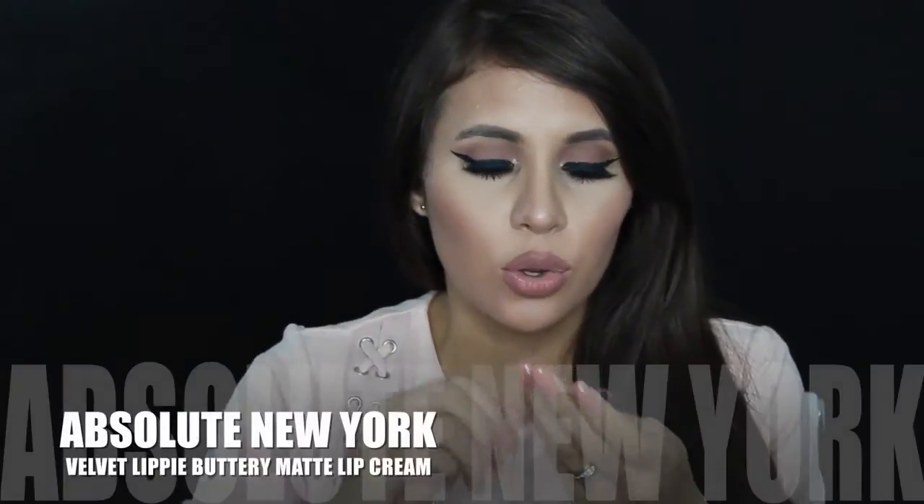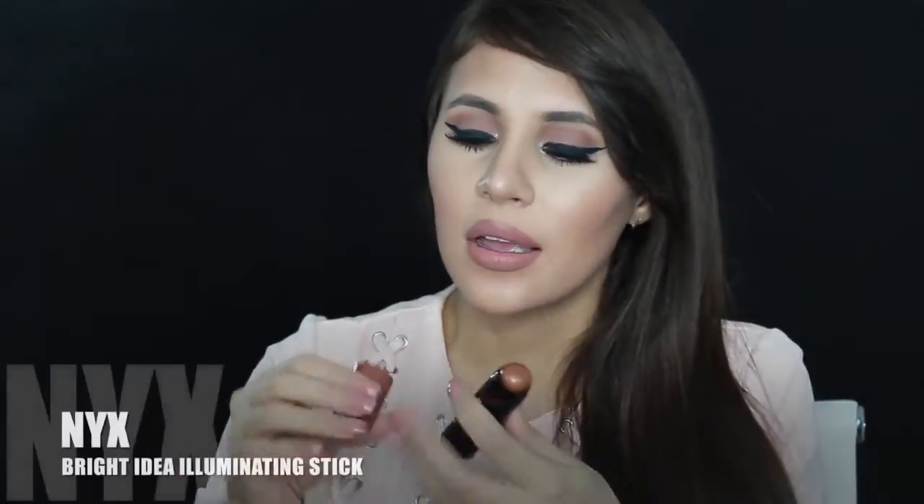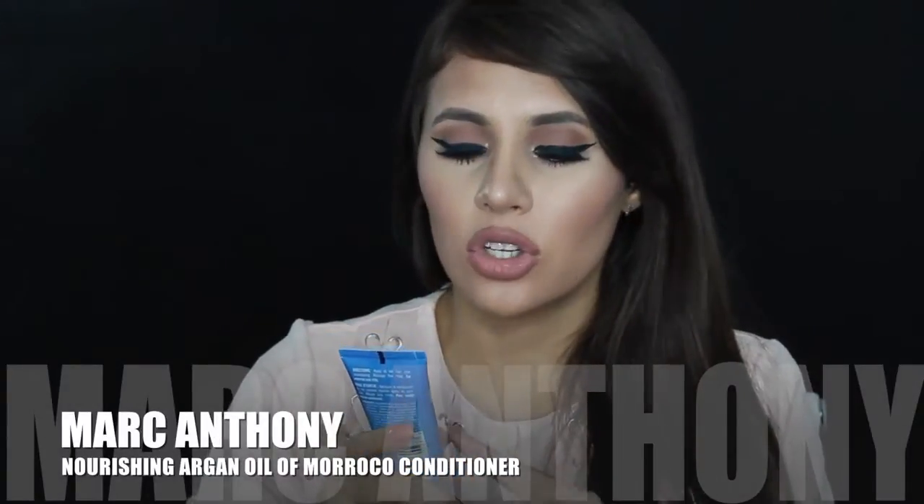Another lip product I got was from Absolute New York — it's a velvet lippy buttery matte lip cream. The color looks amazing in the tube and swatching it, it's pretty similar to the OFRA one. I love the smell of this one even more. From NYX I also got the Bright Idea illuminating stick — it seems dark for me but I want to try more drugstore affordable products for tutorials. Something else from the goodie bag was the Marc Anthony Nourishing Argan Oil of Morocco sulfate-free conditioner infused with keratin.